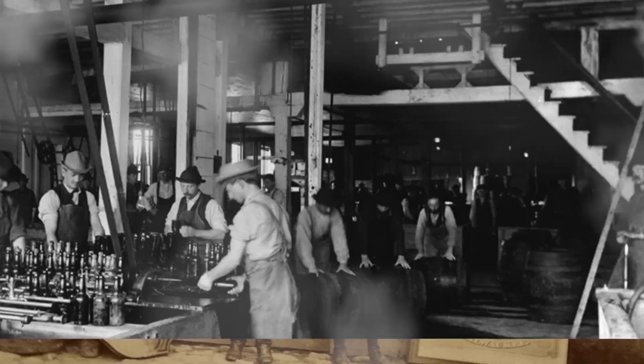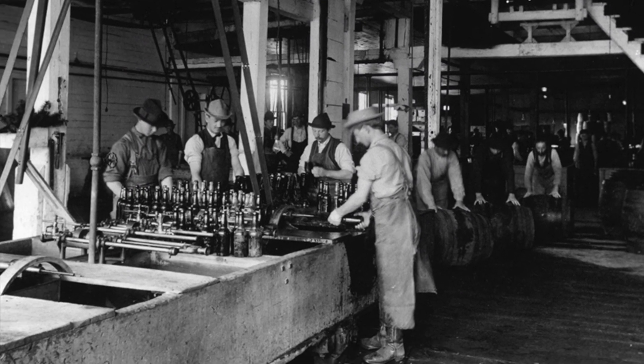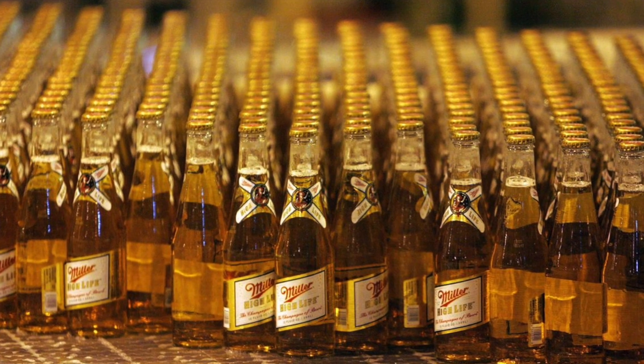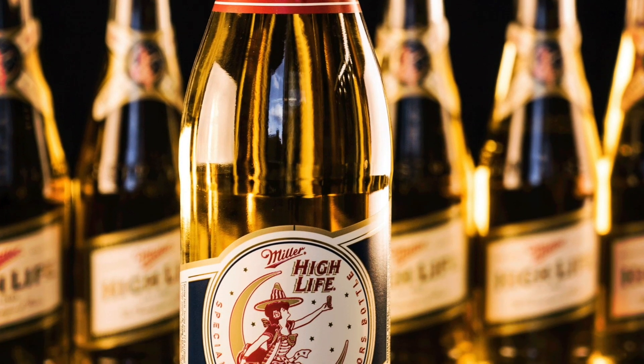For the first several decades, Miller Genuine Draft was available at local bars or by filling pre-growler beer buckets. In 1903, Miller released High Life. Placed in a clear bottle to show off the beverage, it became known as the champagne of beers because of its foil top and the bubbly carbonation.